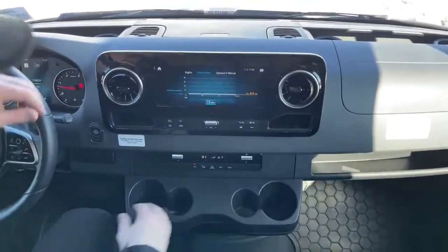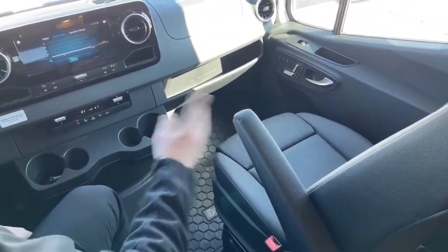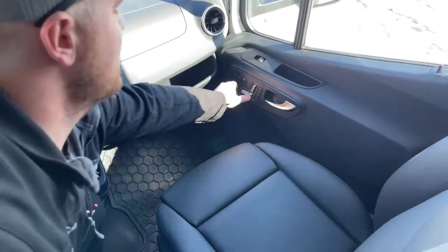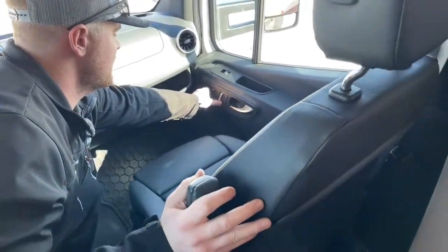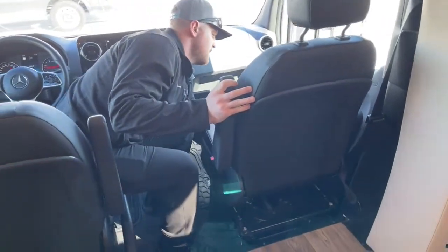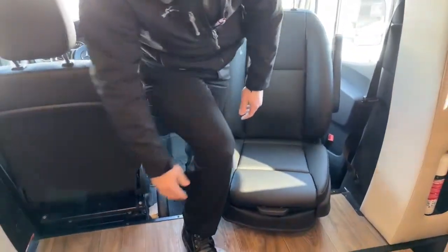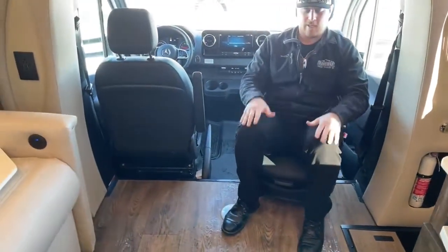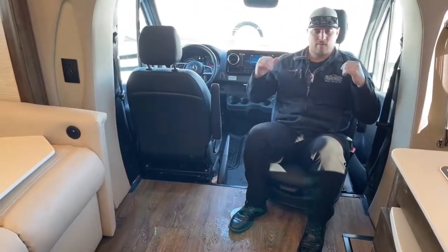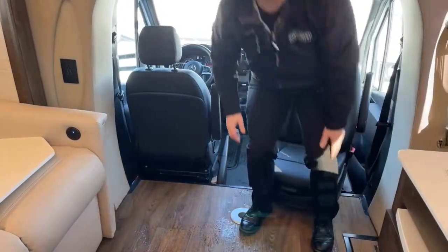The passenger seat is also power with heated seats and three memory slots, so if you and your spouse are switching drivers, you can just program your own memories. These seats swivel around — all you have to do is move the seat forward, use the lever down on the front, and around it goes. Those bolsters from the pass-through storage prop you up a bit because there's a significant step down into the cab. You can move the seat back for more room — actually a pretty comfortable place to sit.